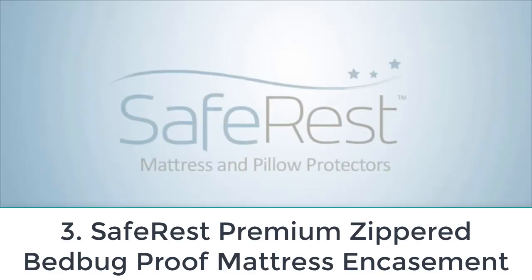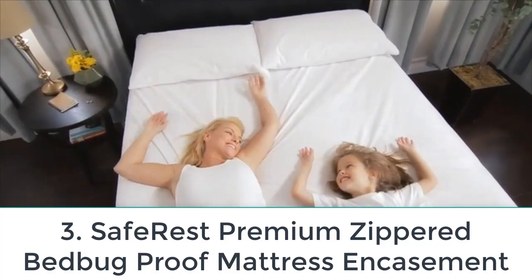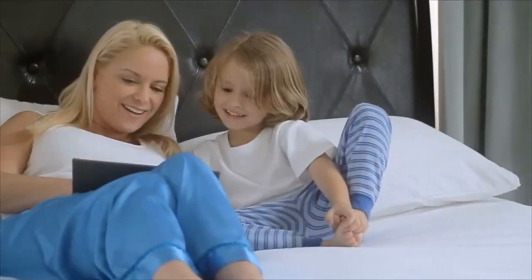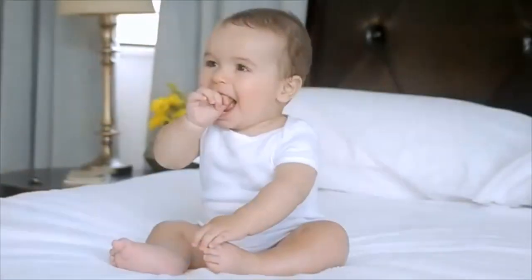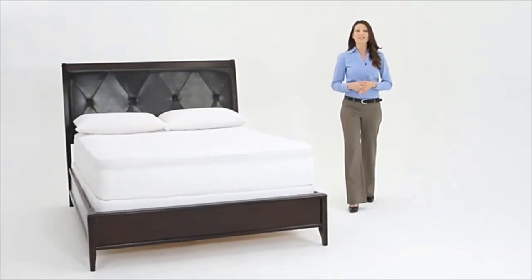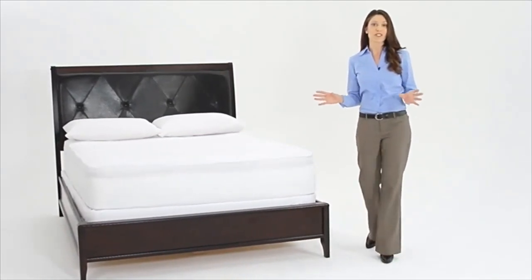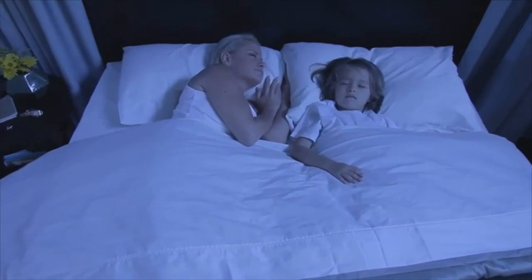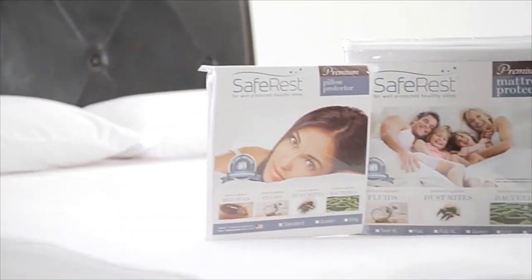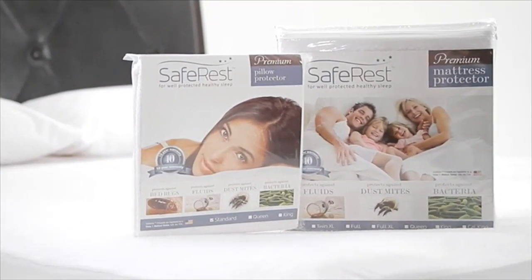Number three: Saferest Premium Zippered Bed Bug Proof Mattress Encasement. This encasement, which pest control expert Wong recommends to his clients, is made from waterproof cotton and is breathable and washable while still providing exceptional protection. It has two layers: moisture-wicking cotton followed by an additional membrane barrier to ensure your mattress stays dry. Wong especially likes the zipper, which is specially designed to prevent any holes or entry points.